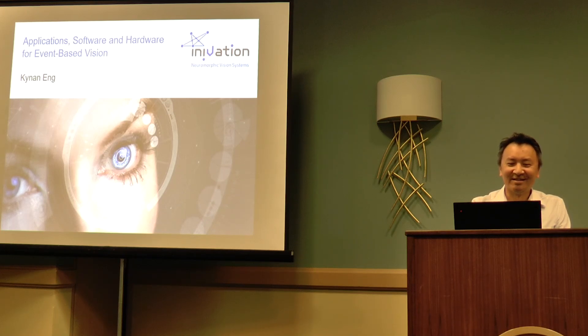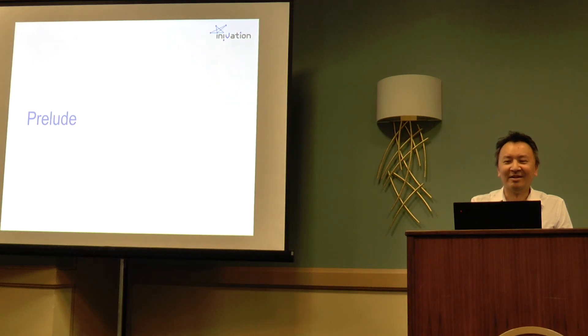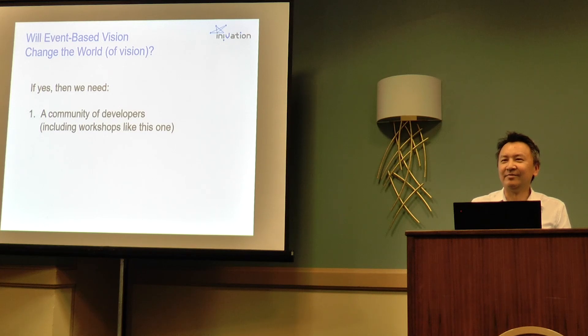I'm aware it's quite late in the day so I'll try to be brief. I'd like to go back in time a little bit with a prelude. One reason why we're all here is that we believe, or at least hope, that event-based vision will change the world of vision. And so if this turns out to be at least partly true, we're going to need firstly a community of developers.